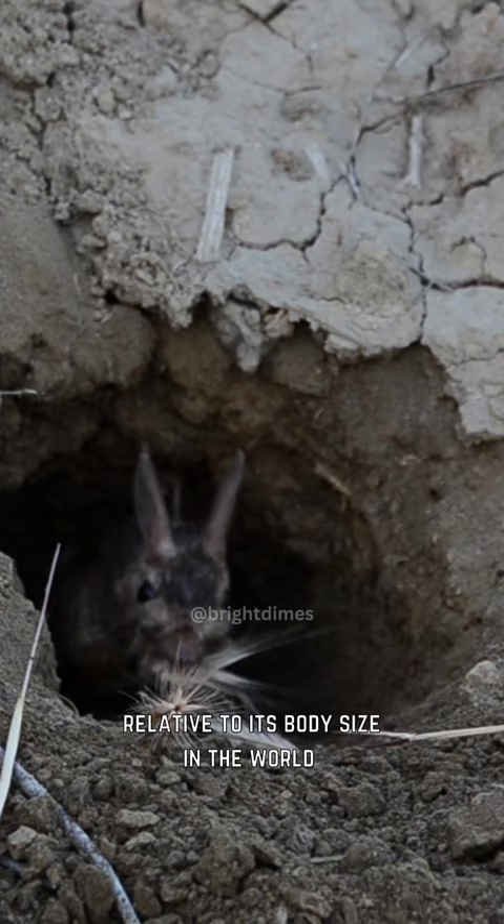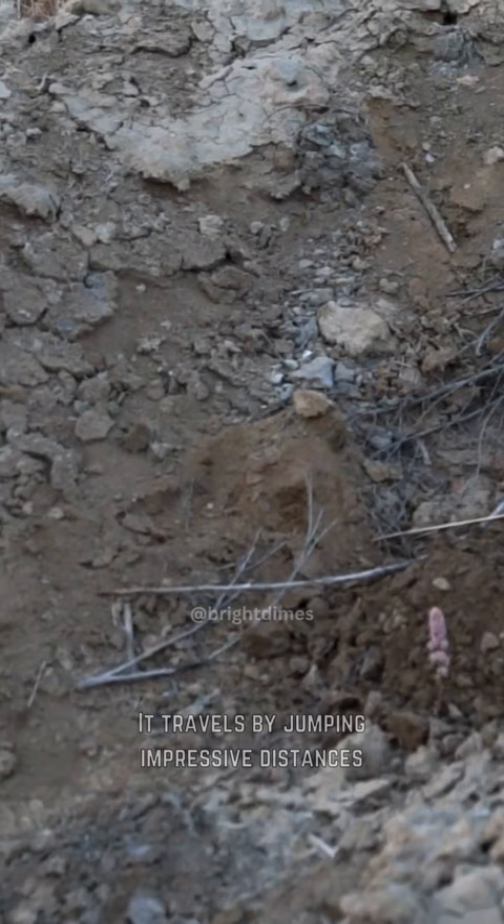Finally, we have the long-eared jerboa. This animal boasts the largest ears relative to its body size in the world and is about the size of a fist. It travels by jumping impressive distances.